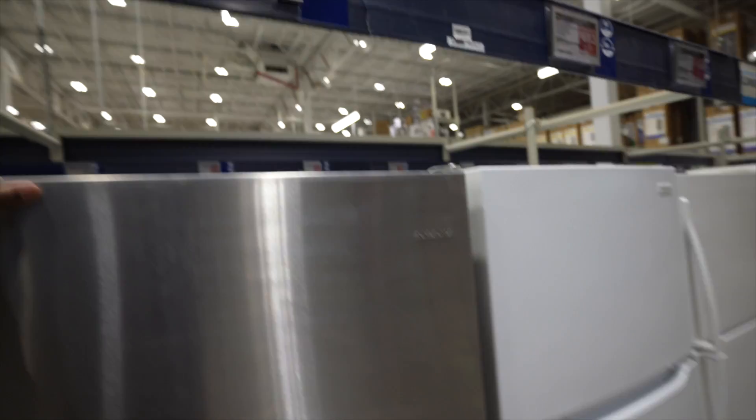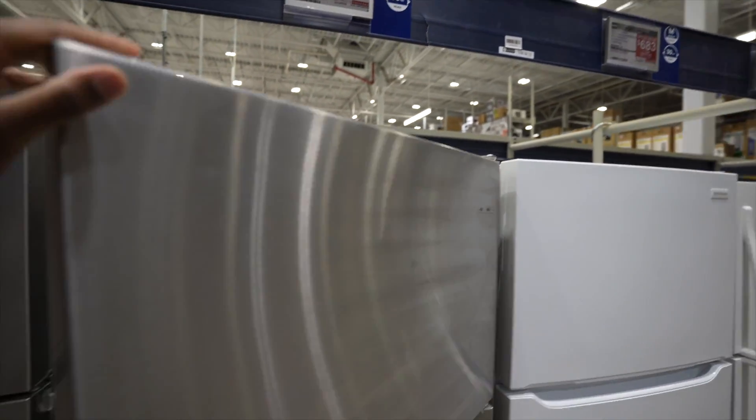Hey, what's up YouTube? Welcome back. Today is going to be a quick update from yesterday's video. As you guys may or may not know, the refrigerator in my upstairs unit at my Chicago property was acting up, and I figured out the next step that we needed to do to fix that problem.